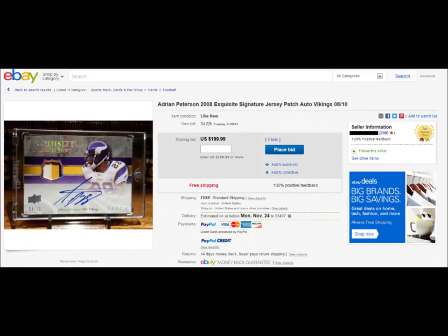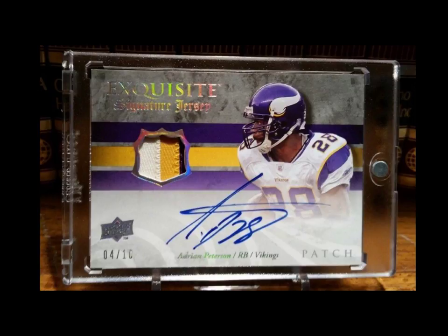Bringing you this Adrian Peterson card here to talk about — it looks real nice on the outside but in the patch it's got some problems. What really gets me is this is an autograph card that somebody messed up and now it's not worth anything. I'm gonna blow this up for you guys — check that patch out, what do you guys think?